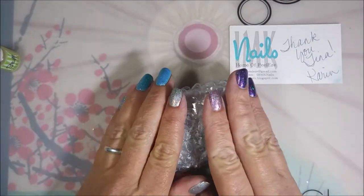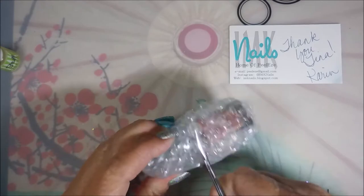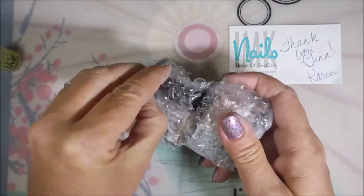I went for the Peel Ease but I wanted more — I wanted a lot more, I wanted everything! I want everything Karen does because she just really has an eye for beautiful polishes. So I'm going to open this one up.